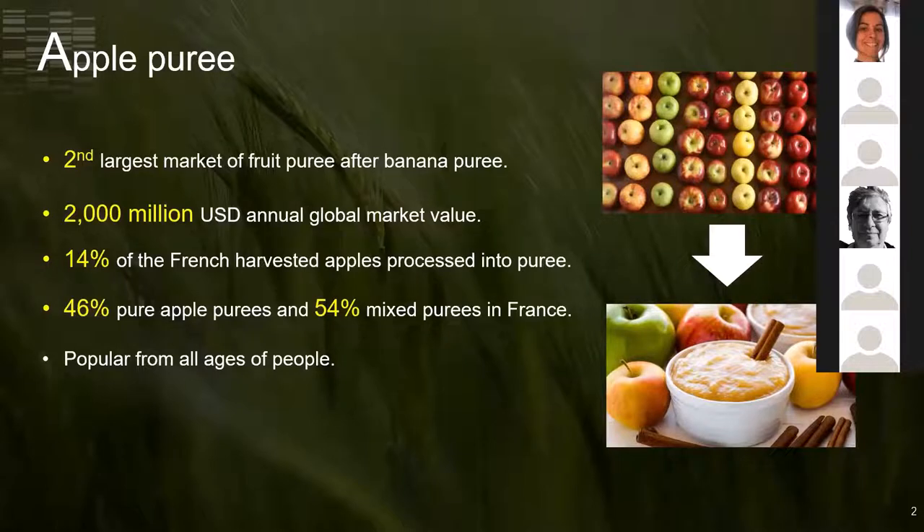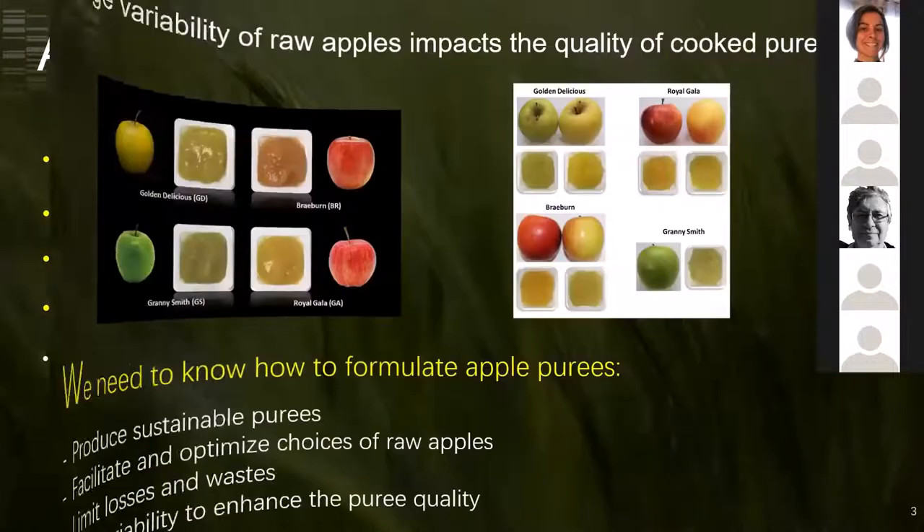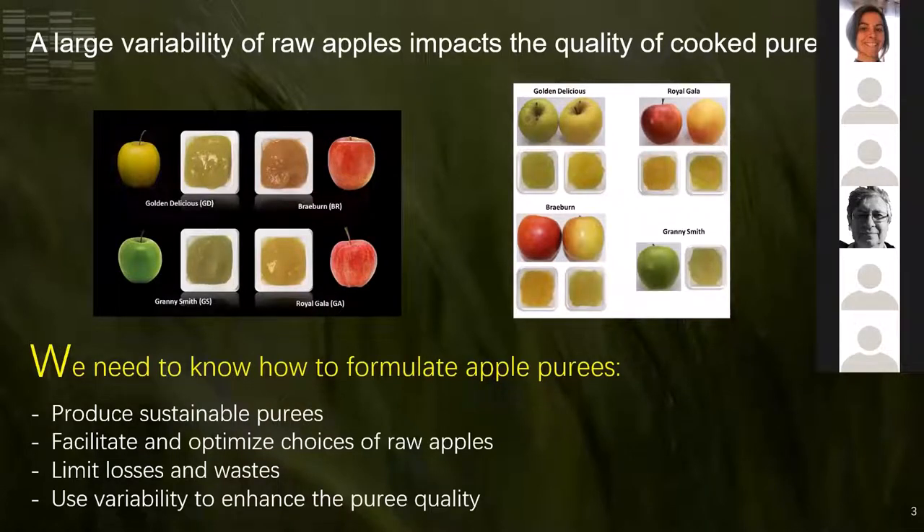Around 54% of purees are mixed with different fruits. Currently, the ever-increasing variability of raw apples can introduce difficulties for fruit processors in knowing how to produce expected and consistent final purees. For example, our laboratory produced some purees and their corresponding raw apples, and we found a large diversity across different apple varieties and also across individual apples within the same variety, with large diversity in texture and color of the processed purees.